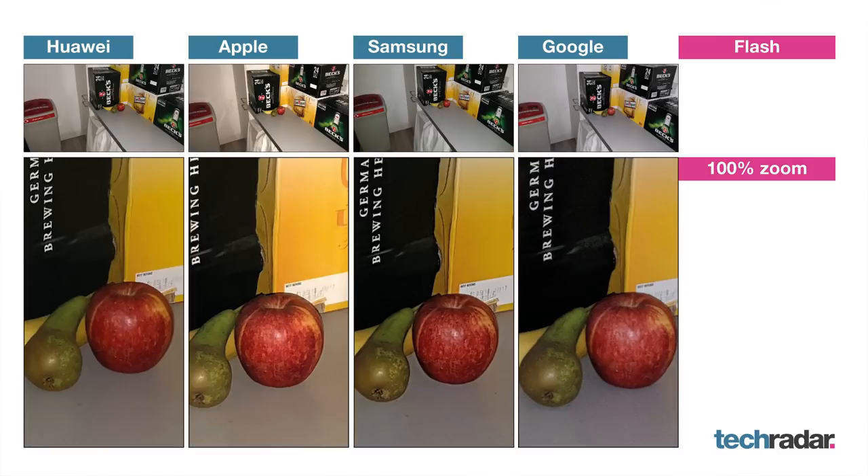Camera number two seemed to have consistently quite poor image quality. So that's how these four phones compared in this test. These are very different images, and the phones can perform differently in the real world. If you want to really learn about the nuances of these camera phones, read the full reviews on techradar.com. Thanks for watching.